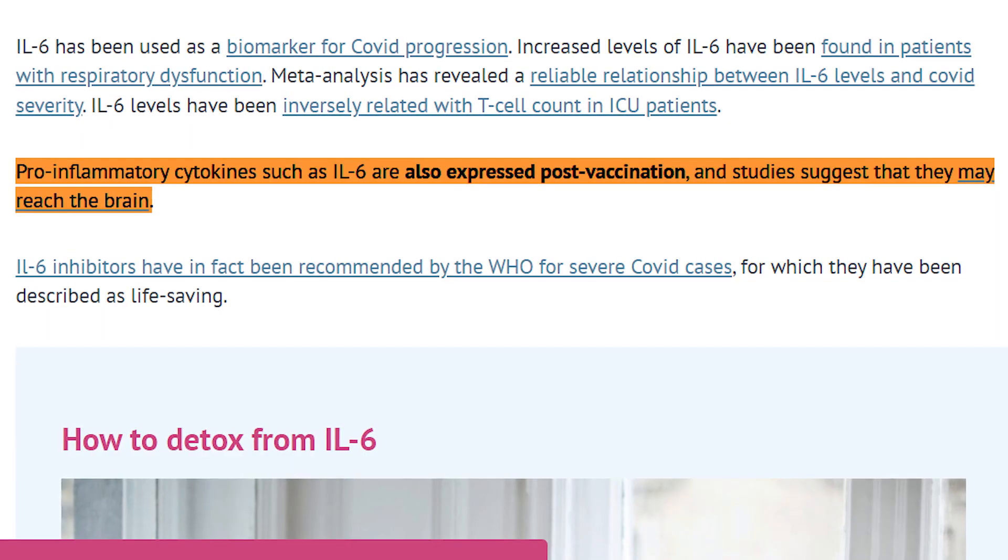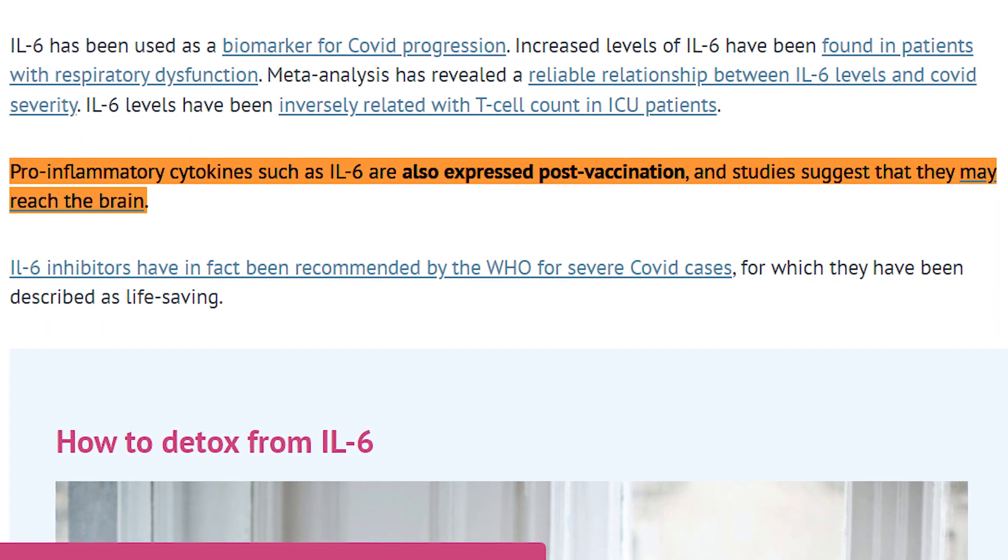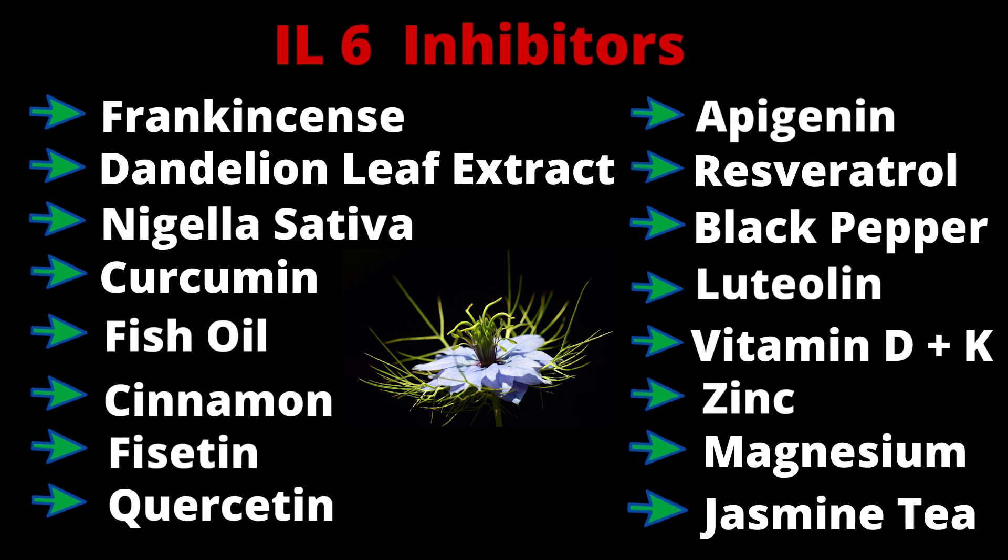IL-6 is a pro-inflammatory cytokine that's been found in far higher levels in those infected versus those not infected. It is inhibited by compounds such as frankincense, dandelion leaf extract, and nigella sativa.